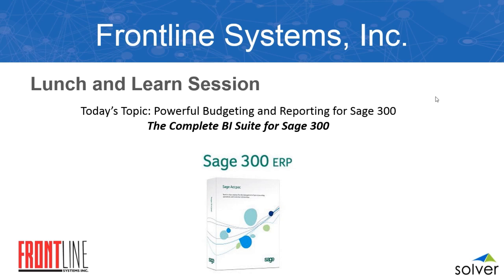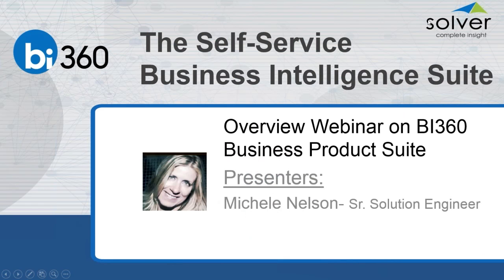Our webinar presenter today is Solver's Michelle Nelson. Michelle is a solutions engineer with an undergrad in accounting and a master's in computer information systems. Thank you for presenting the BI 360 business suite to our clients today. Welcome everyone, and thank you for sharing this time today with us.